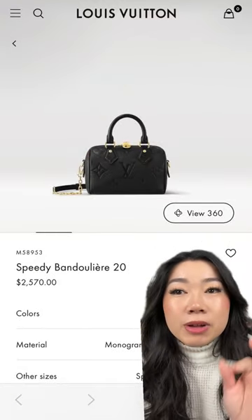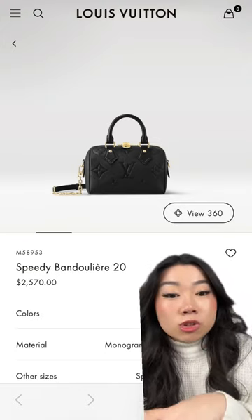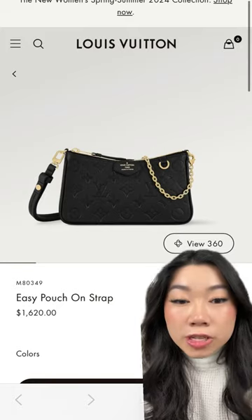The Fidi is another classic for me. I highly recommend getting the 20 size — I think that's kind of the sweet spot because you can still use it as an evening bag or for date night, just wearing it as a little top handle. I personally found the 25 to be a little bit too big on my frame.